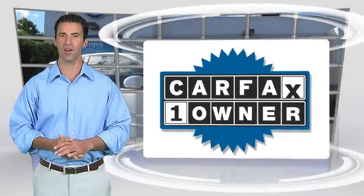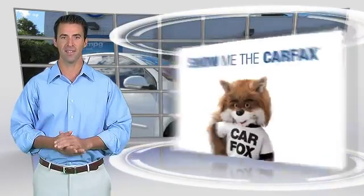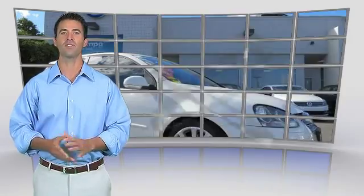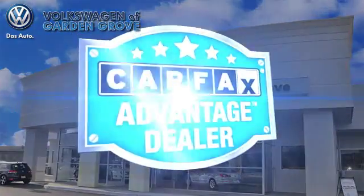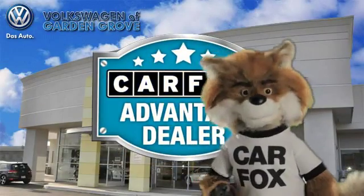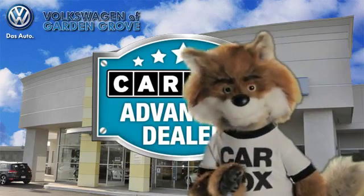This is a one-owner vehicle with the Carfax Vehicle History Report. Be sure to find a complimentary copy of this report online or contact the dealership. This vehicle qualifies for the Carfax Buy-Back Guarantee. Just say 'show me the Carfax' at Volkswagen of Garden Grove, Carfax Advantage Dealer.